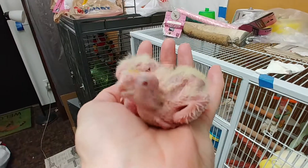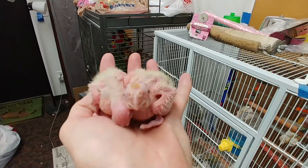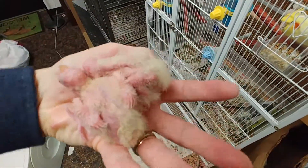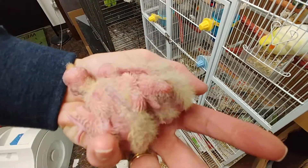These guys just continue to grow like crazy, it's unbelievable. They are almost outgrowing my hand to have the two of them in my hand together. The younger one's starting to just show some feathers.